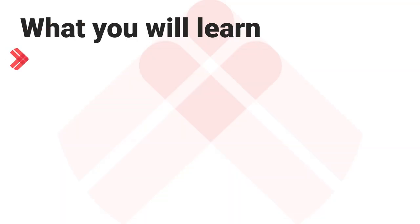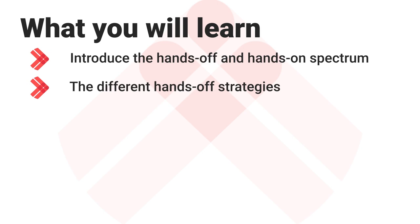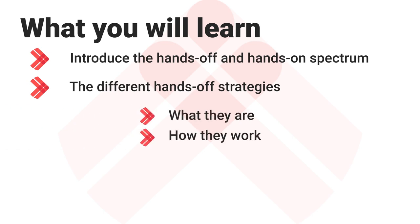This is what we're going to be covering today: we're going to introduce the hands-on/hands-off spectrum, which will lead us into talking about the different hands-off strategies you can pursue. For each of them we'll go through what they are, how they work, and importantly their pros and cons — because no strategy is perfect in property or anything else.